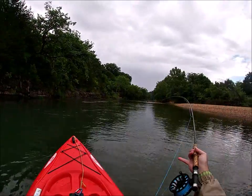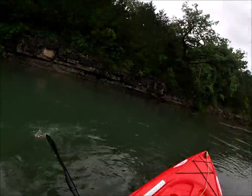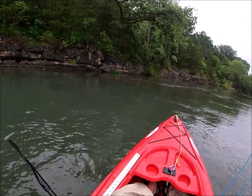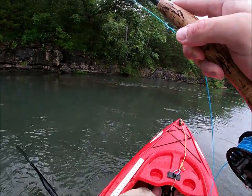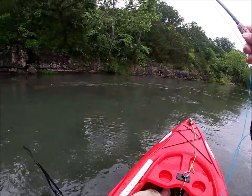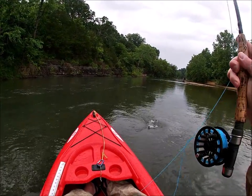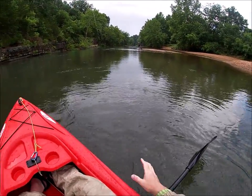There we go — another little one, I can't keep up with him. He's running at me. They are hitting subsurface. Little bitty guy, we'll take him.